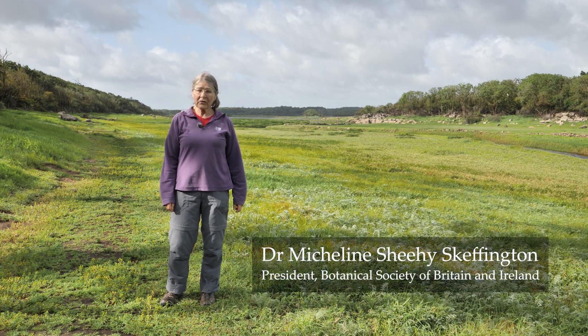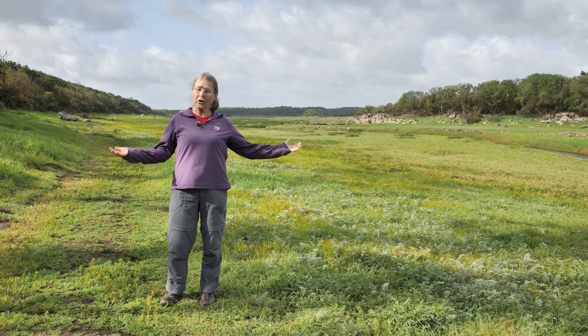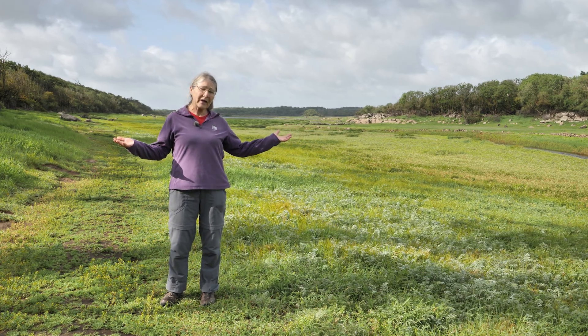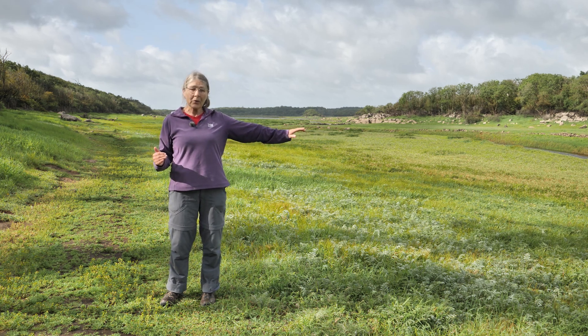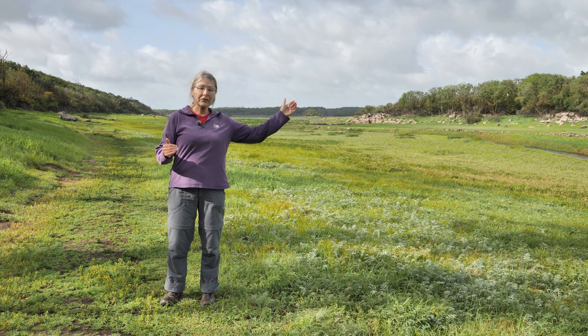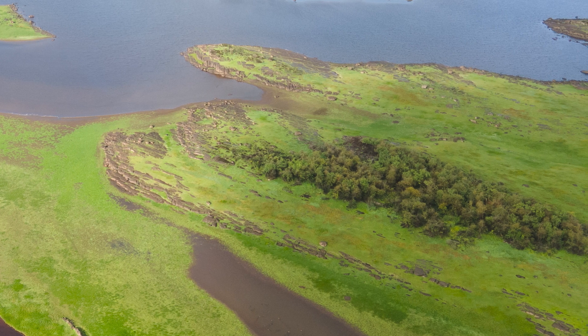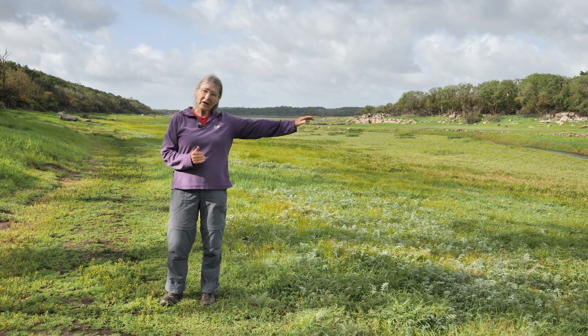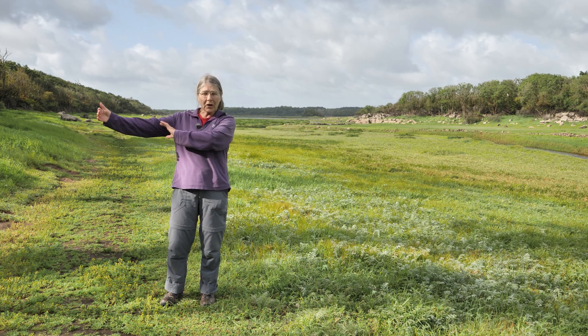I'm here in Cool Park Nature Reserve, standing in the basin of a turlock. They're called ephemeral lakes because they drain out when the rain stops, which is usually in the summer. You can see there's a vegetation zonation here, different textures and colors. The longest flooded zone is in the center of the basin, and the areas that flood for less time are up at the edges.